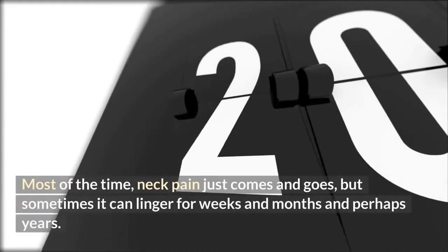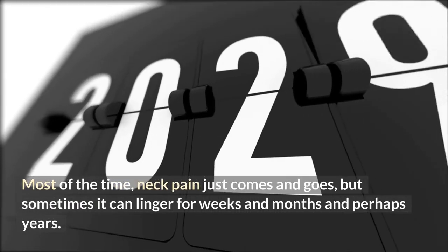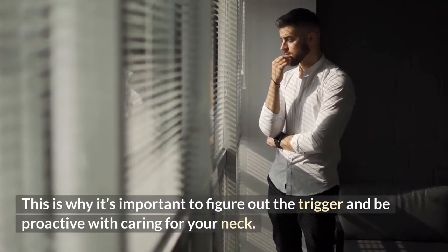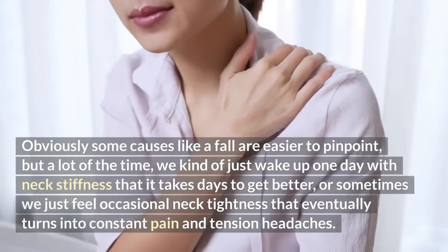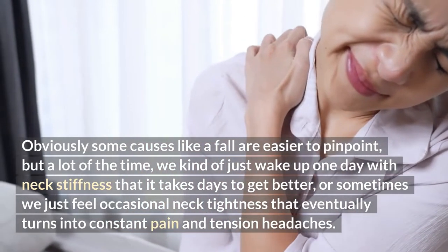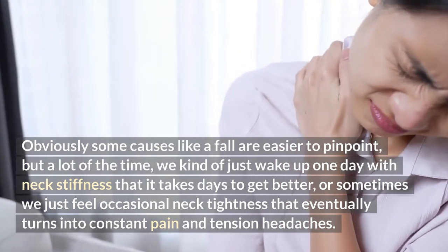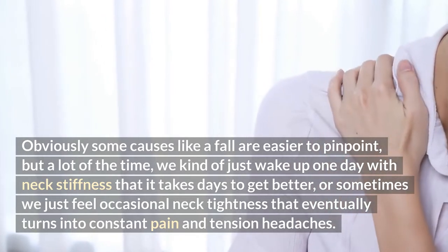Most of the time neck pain just comes and goes, but sometimes it can linger for weeks and months and perhaps years. This is why it's important to figure out the trigger and be proactive with caring for your neck. A lot of the time we just wake up one day with neck stiffness that takes days to get better, or sometimes we feel occasional neck tightness that eventually turns into constant pain and tension headaches.